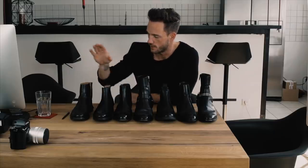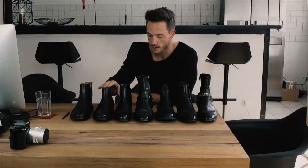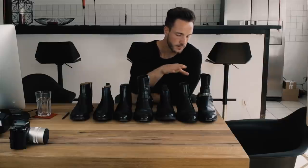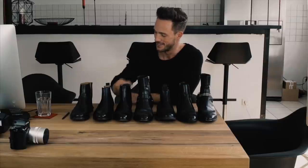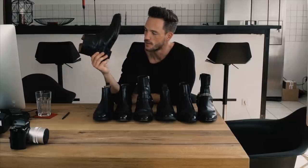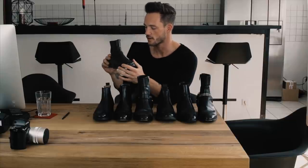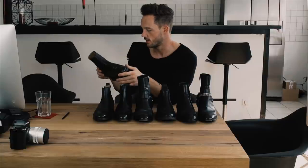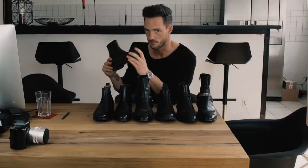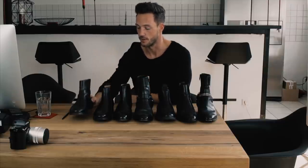Let's start with the black ones first. This one is from Cos, this one from Selected Homme, this one Hugo Boss, and this one from Sandro. The one I was wearing the most during the last years is this one from Cos. It has a zip here, very nice quality. Cos belongs to H&M and I was wearing it so often and it still looks very nice, so big recommendation — have a look at Cos, they have nice stuff.